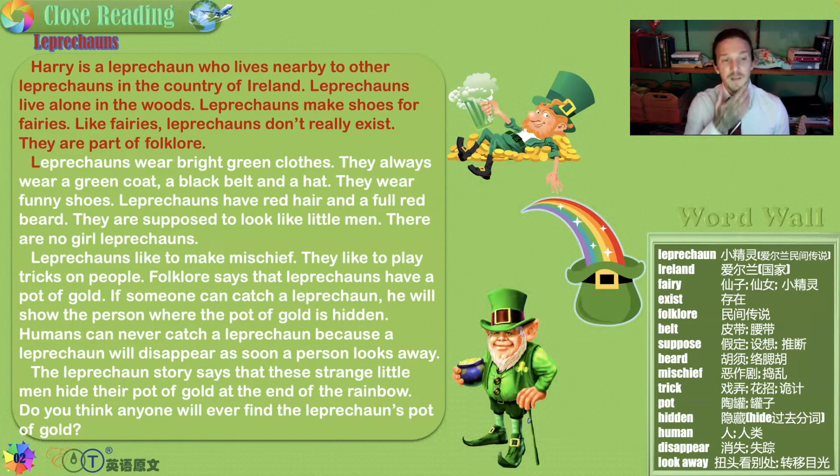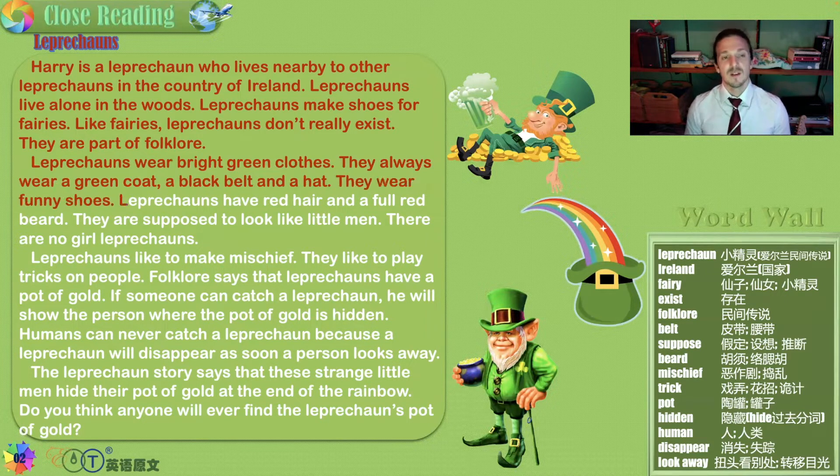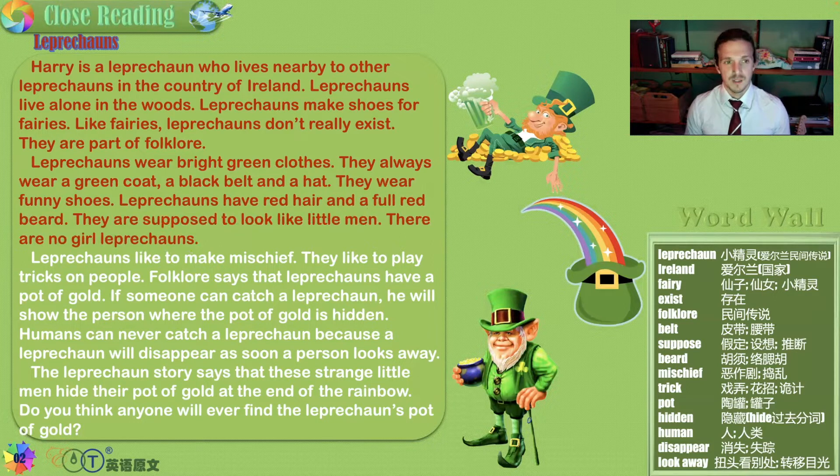Now, the leprechaun in folklore wears bright green clothes. They always wear a green coat, a black belt, and a hat. They wear funny shoes — old, old shoes, not modern-looking sneakers.